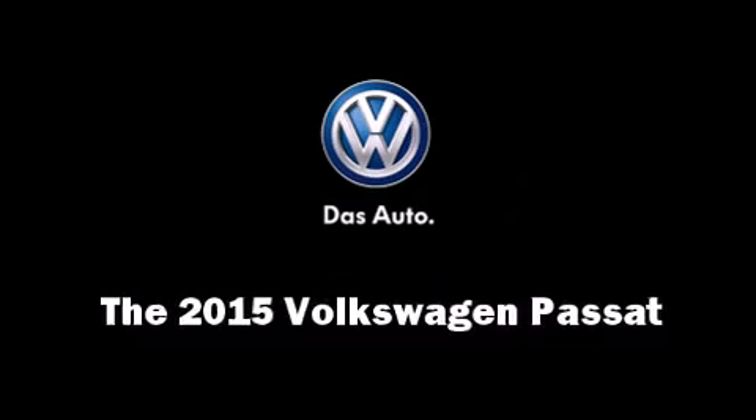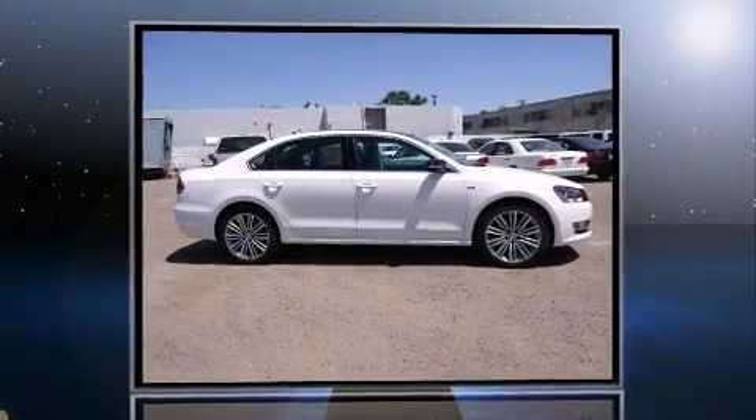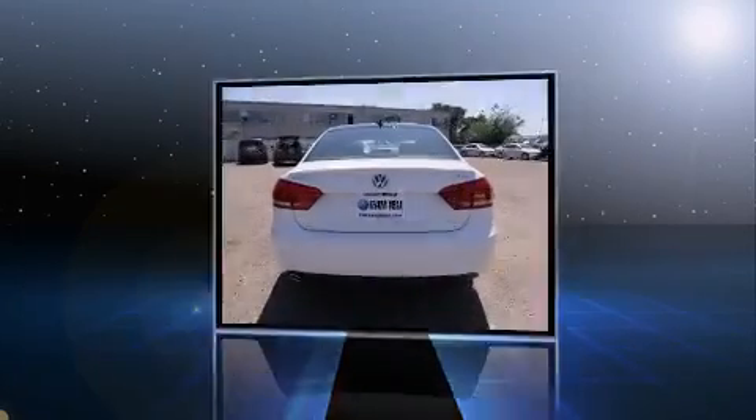Step into the 2015 Volkswagen Passat. This four-door, five-passenger sedan offers the features and options for which you've been searching.